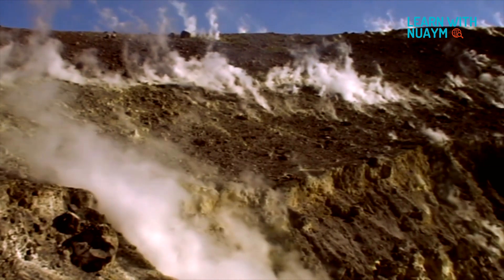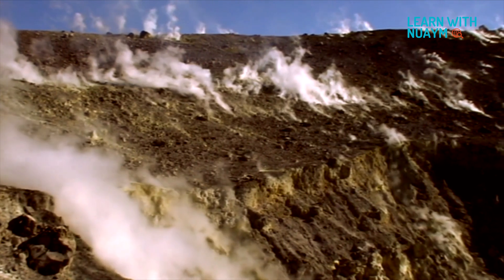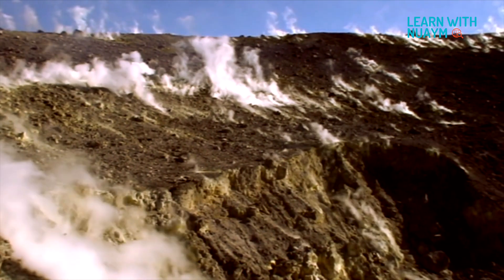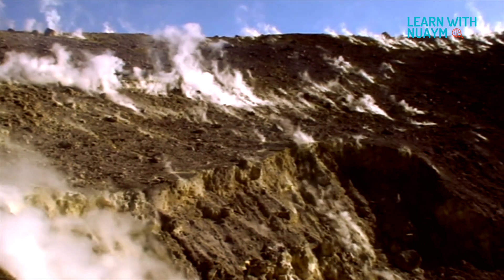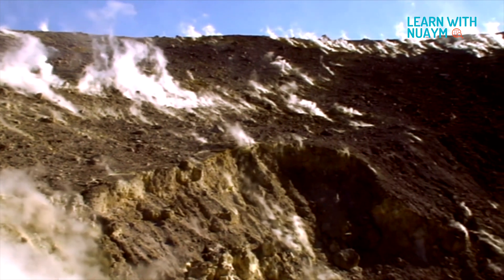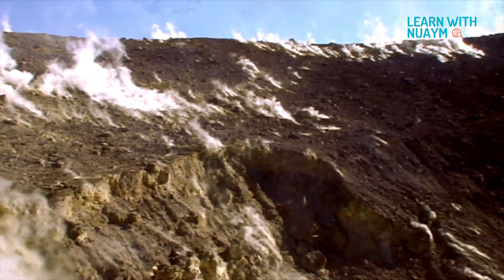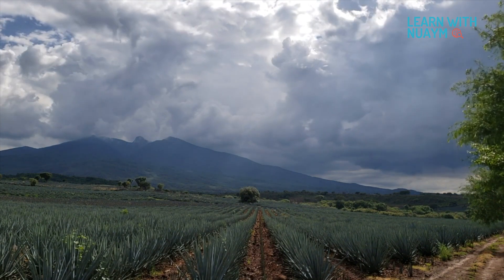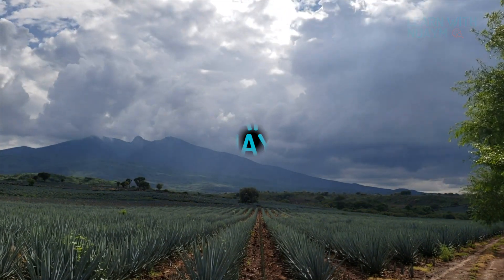More than 80% of the earth's surface was created due to volcanic eruptions. When molten lava cools down and breaks down over many years, it turns into fertile soil. New plants grow on these lands, and civilizations thrive.